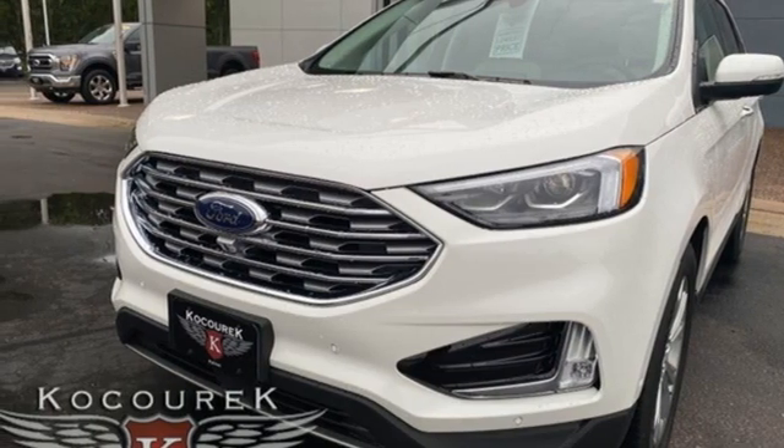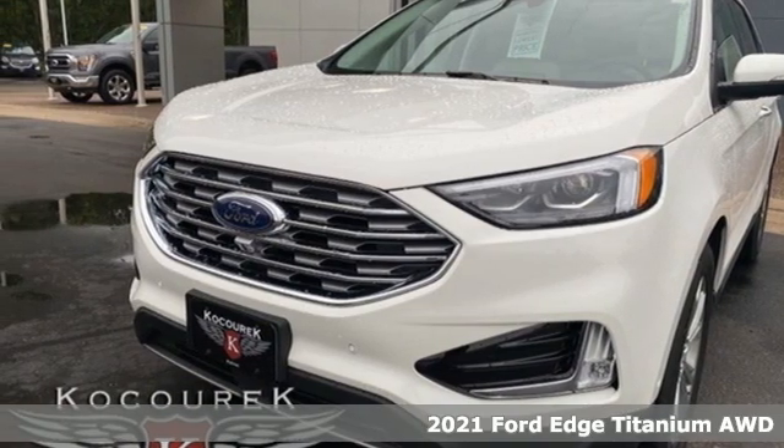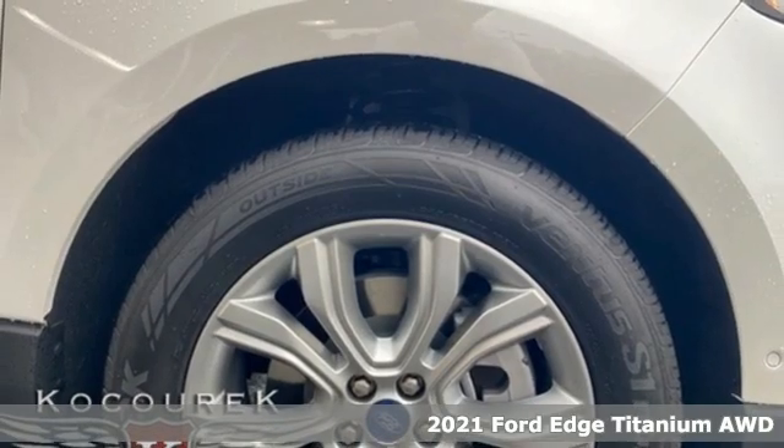It's a new 2021 Ford Edge. Ford, where tradition meets innovation.